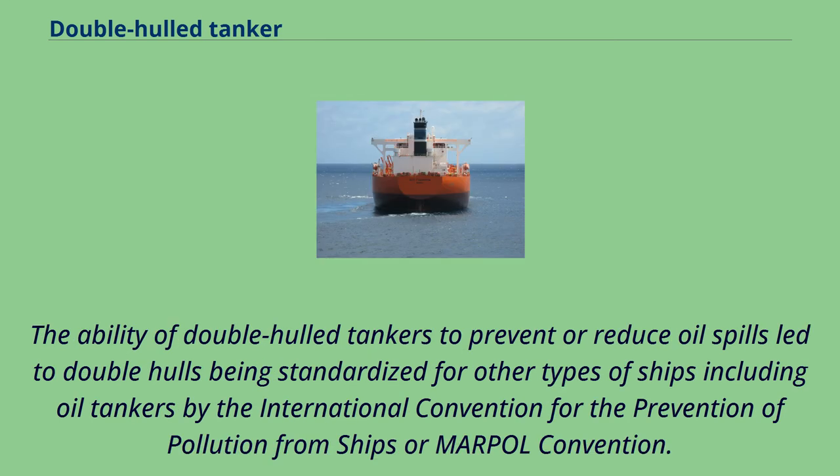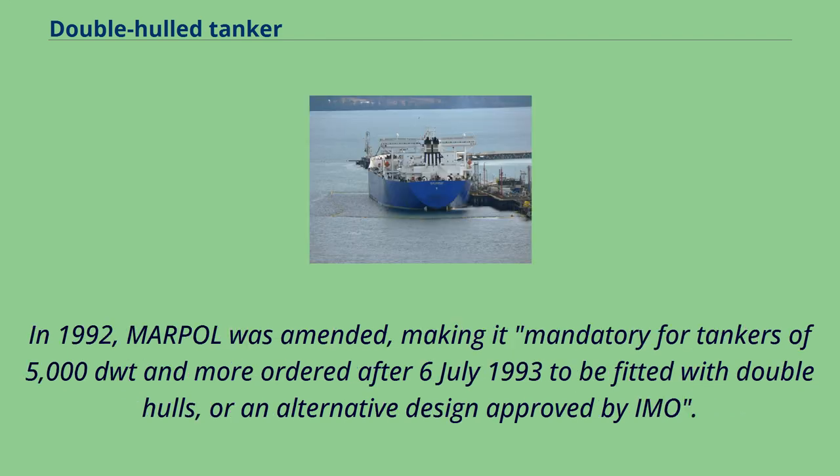The ability of double-hulled tankers to prevent or reduce oil spills led to double hulls being standardized for other types of ships, including oil tankers, by the International Convention for the Prevention of Pollution from Ships, or MARPAL Convention. In 1992, MARPAL was amended, making it mandatory for tankers of 5,000 DWT and more ordered after July 6, 1993 to be fitted with double hulls, or an alternative design approved by IMO.